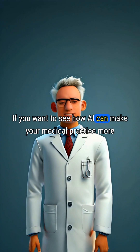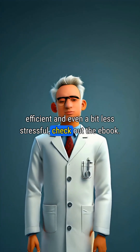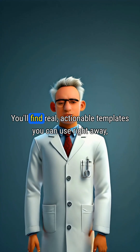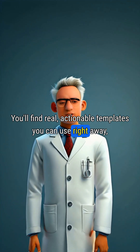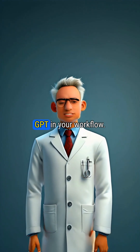If you want to see how AI can make your medical practice more efficient and even a bit less stressful, check out the ebook. You'll find real, actionable templates you can use right away, whether you're new to AI or already experimenting with ChatGPT in your workflow.